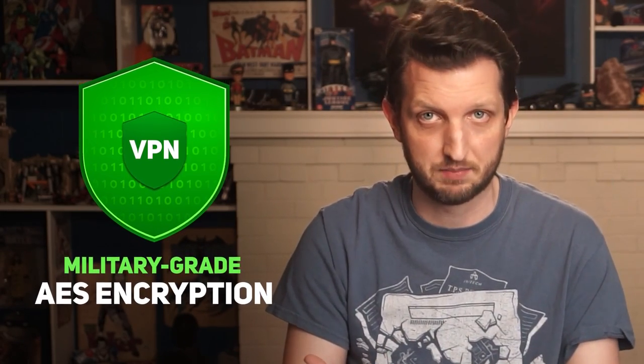You see, the quality VPNs use military-grade AES encryption, which prevents third parties from viewing or deciphering your data, even if they were to intercept it.